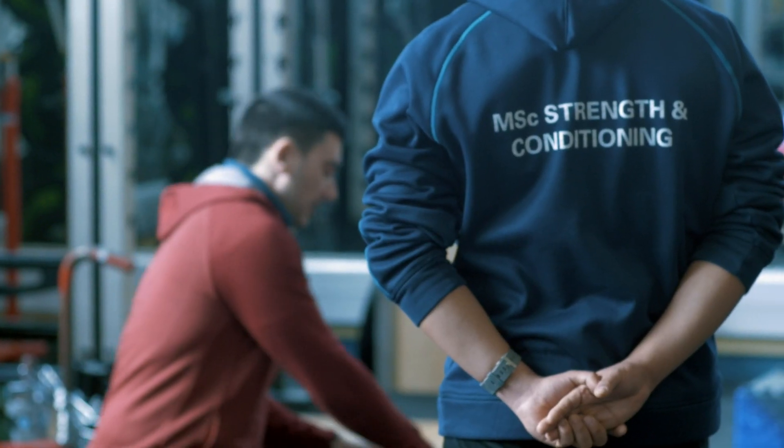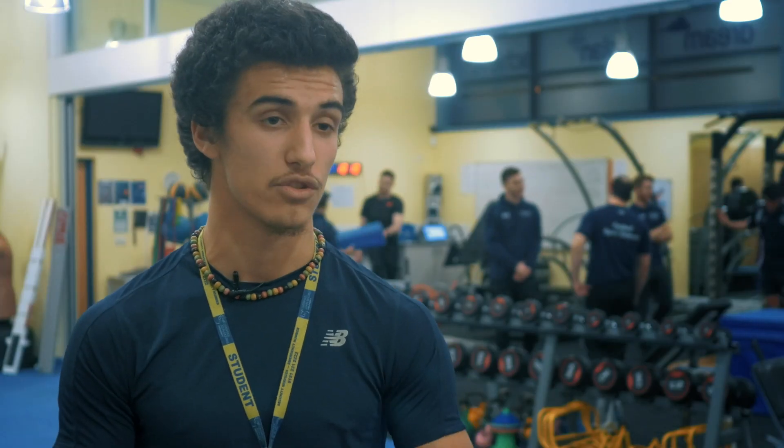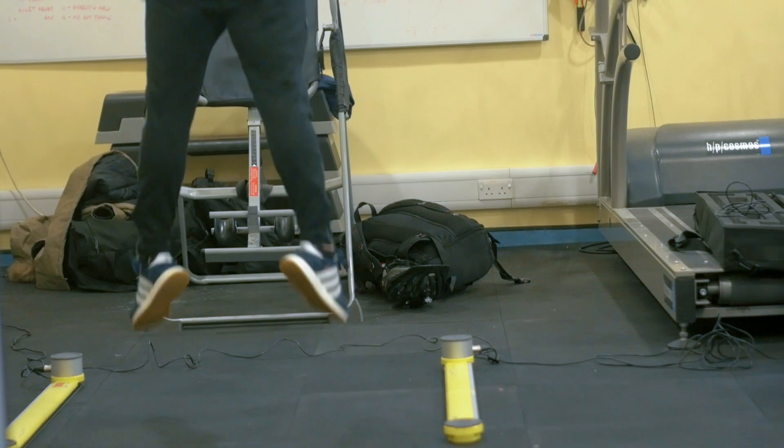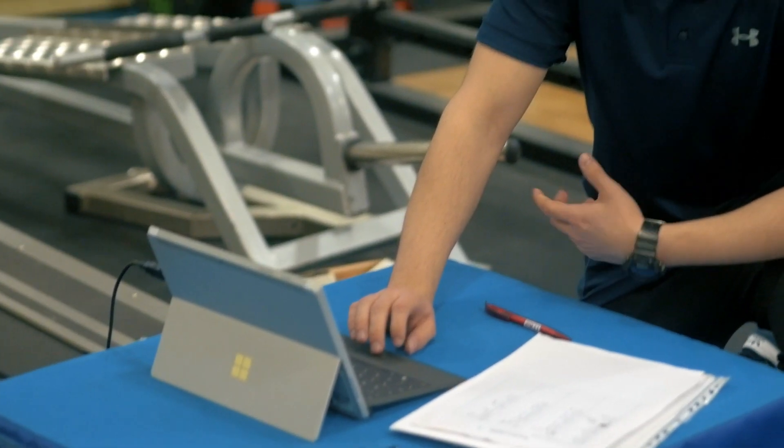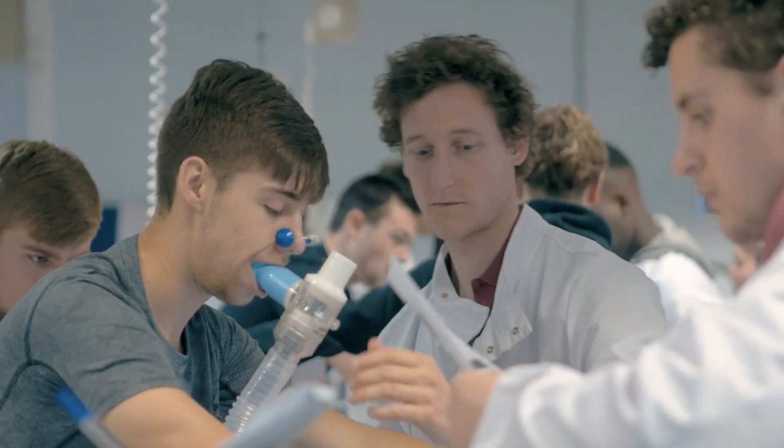The placement I'm doing is strength and conditioning — we're planning programs for athletes, whether individual or team-based. Our rugby athletes wanted to get stronger and more powerful, so we've been using things like jumps to express force quickly. It puts your knowledge and learning into the practical world, which helps you understand the theory side as well as actually doing it.